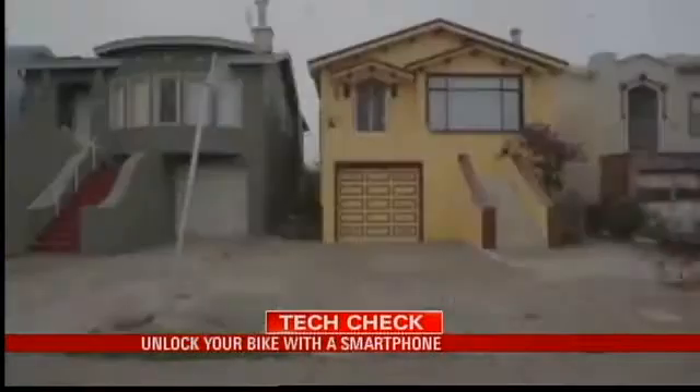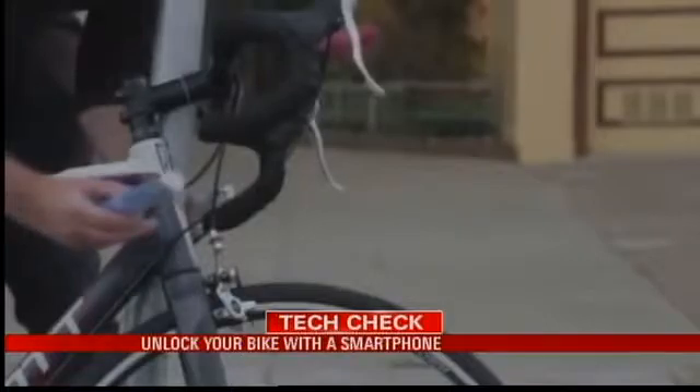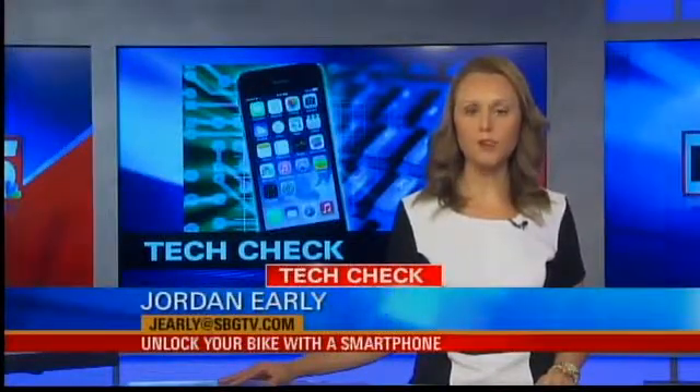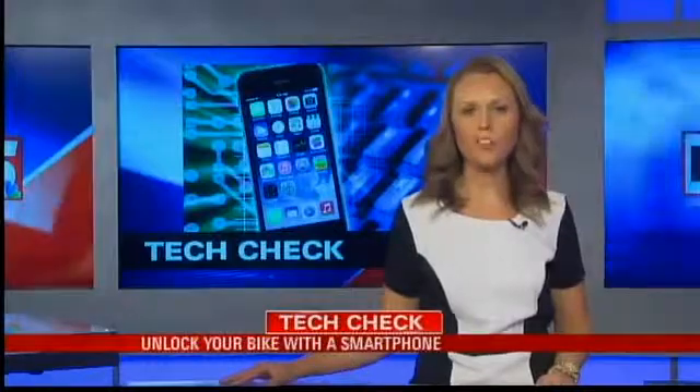If you have an extra bike sitting in your garage gathering dust, why not take it out, use BitLock, and share it with your neighbors? Every time you use BitLock, the location is stored in your phone so you don't forget where you parked. It's also weatherproof. One BitLock will cost you 79 bucks. I'm Jordan Early, Local 15 News.